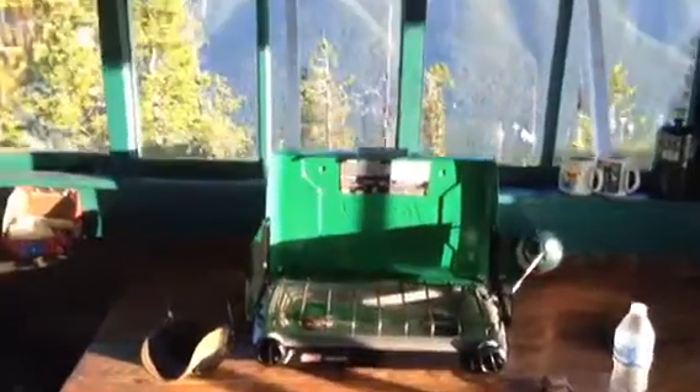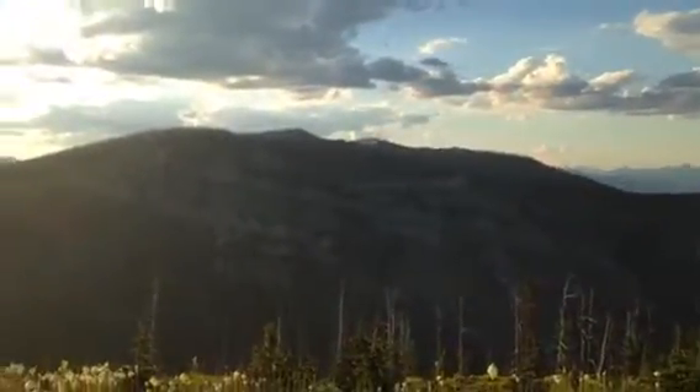Storage up there. Nice old farm table in here, comes with this stove to keep us warm and cook on. It's pretty cool. There's the ladder that goes up into the cupola.